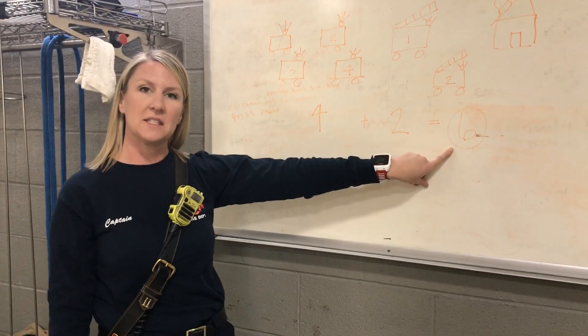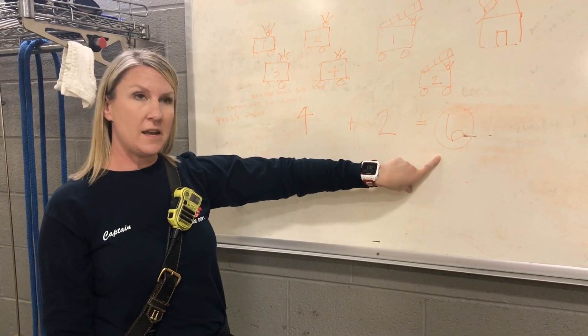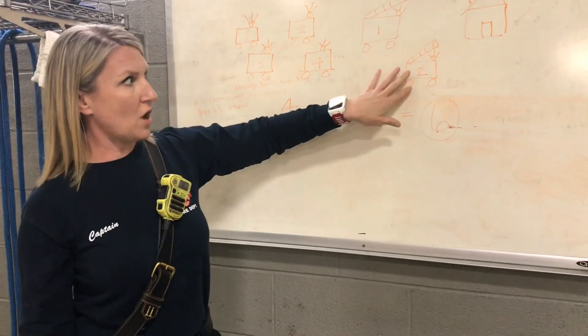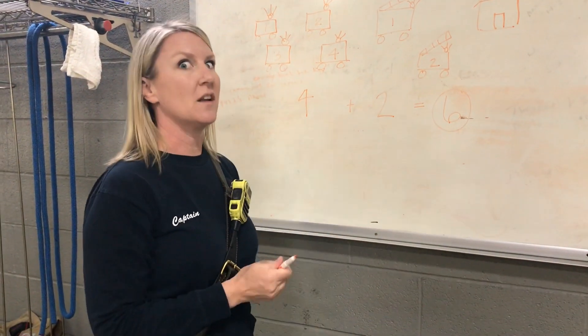So that's how many we're going to get on the scene of a structure fire. That's a lot of fire trucks, right? Well, we know that's a lot of trucks, but how many firemen does that equal? So let's look at another equation.